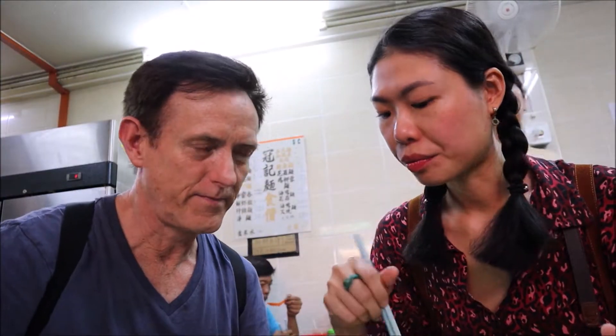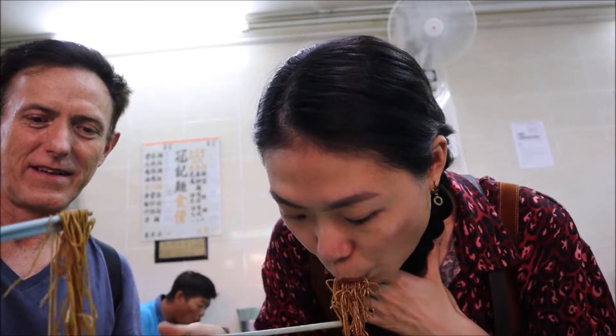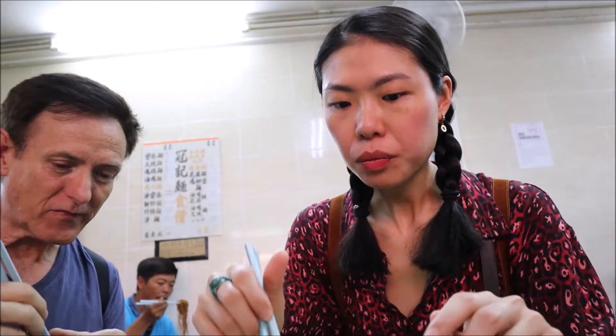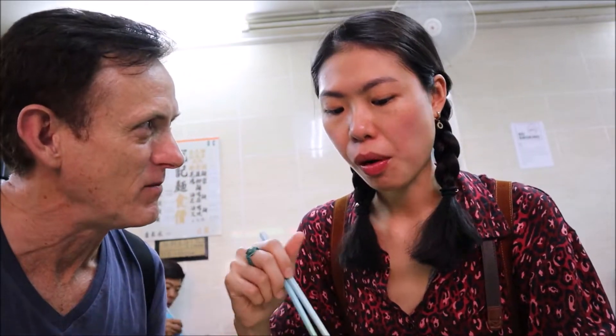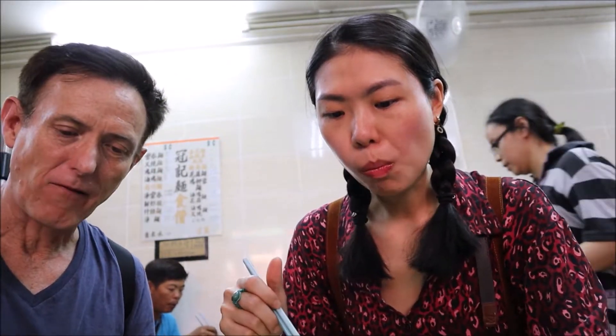So we're eating lunch here. It's a famous place — a famous noodle. I don't recognize it, but it's a famous noodle though. I don't know what it is — is this particular restaurant famous, or is it the noodle that's famous? It's the noodle that's famous. Is it an egg noodle? Now the thing is, you have to learn to use the chopsticks.